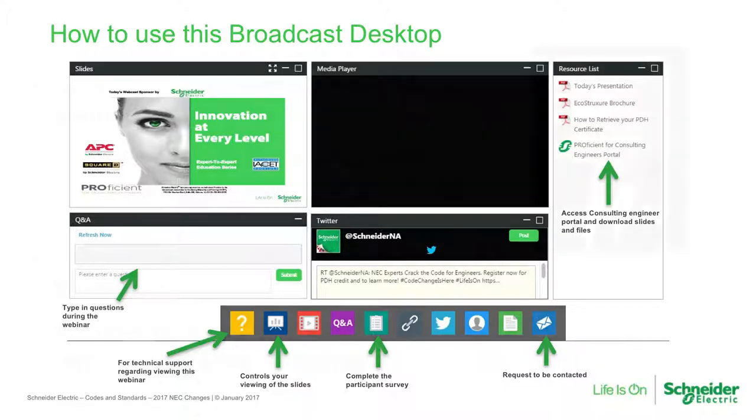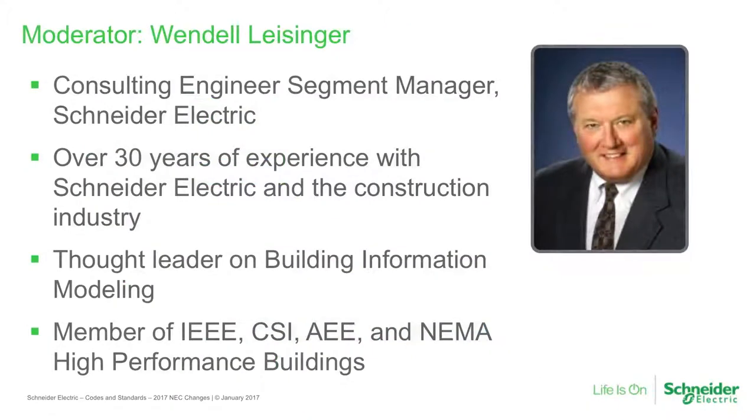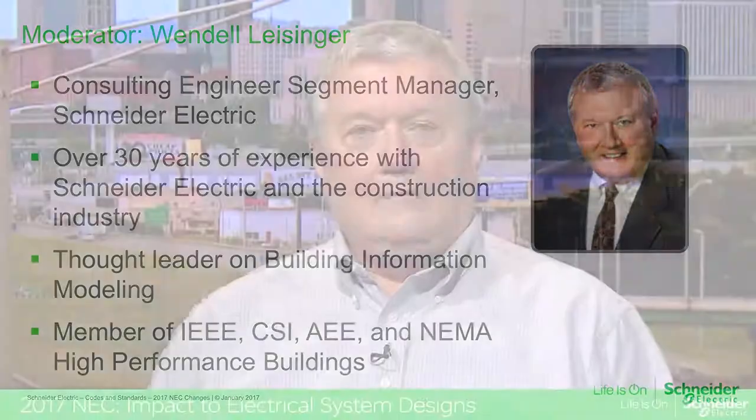An on-demand version of the webcast will be available approximately one day after the webcast, using the same audience link sent to you earlier. Our moderator today is Wendell Leisinger, segment manager with an exclusive focus on consulting engineers, their design processes, regulatory requirements, and the impact of disruptive technologies. He has over 30 years of experience in the construction industry and is a thought leader on building information modeling. Please send in your questions and comments through the text — I will be monitoring that.